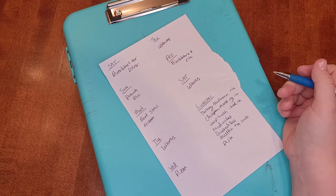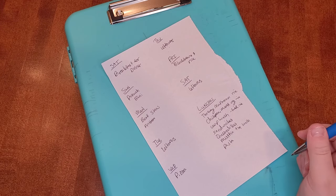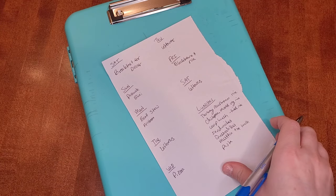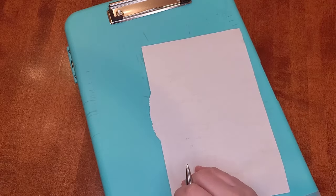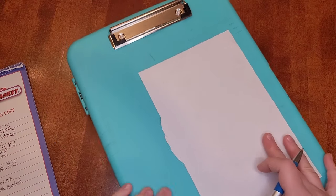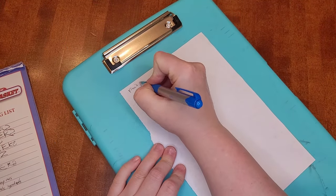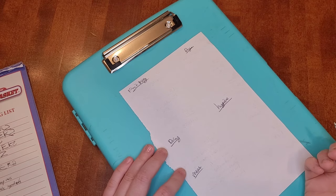For breakfast, I either do baked oatmeal, oatmeal in the crock pot, or sometimes cereal and yogurt instead. I just make sure I have all the ingredients for that, which I usually do. I have a shopping list on my fridge that people are supposed to write things on when we run out of them. My five-year-old has written all the things he's used up, and my husband used up a few things too. On the back of my list, I separate my categories based on how the grocery store is laid out, and then I fill in all the things I need.